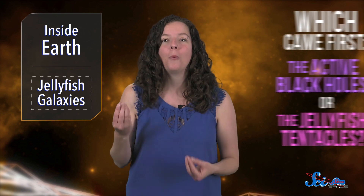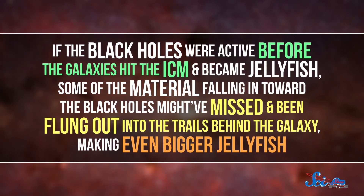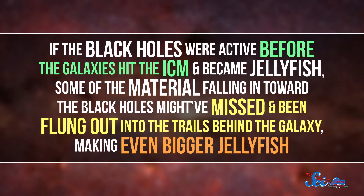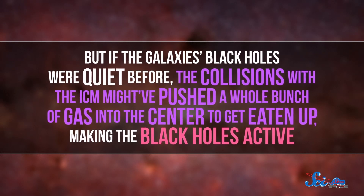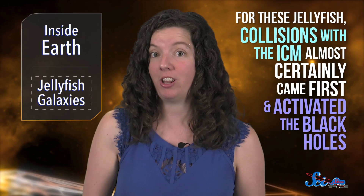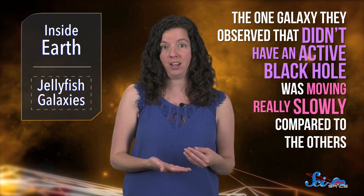The fact that all these jellyfish galaxies also had active black holes was an interesting connection, and the team wanted to know which came first — the active black holes or the jellyfish tentacles. If the black holes were active before the galaxies hit the ICM and became jellyfish, some of the material falling toward the black holes might have missed and been flung out into the trails behind the galaxy, making even bigger jellyfish. But if the galaxy's black holes were quiet before, the collisions with the ICM might have pushed a whole bunch of gas into the center to get eaten up, making the black holes active. By measuring the galaxies' speeds and where they were in their cluster, the authors found that for these jellyfish, collisions with the ICM almost certainly came first and activated the black holes. The one galaxy that didn't have an active black hole was moving really slowly compared to the others, meaning it probably wasn't moving fast enough to have its gas pushed into the center.